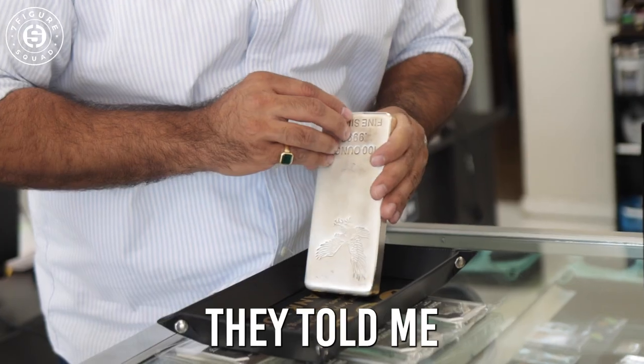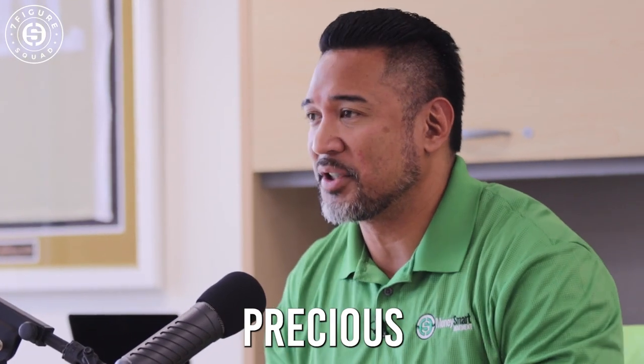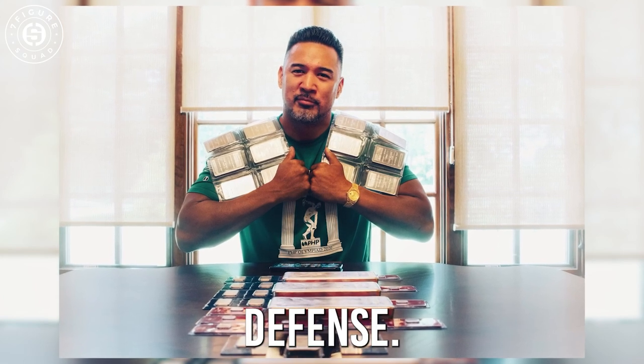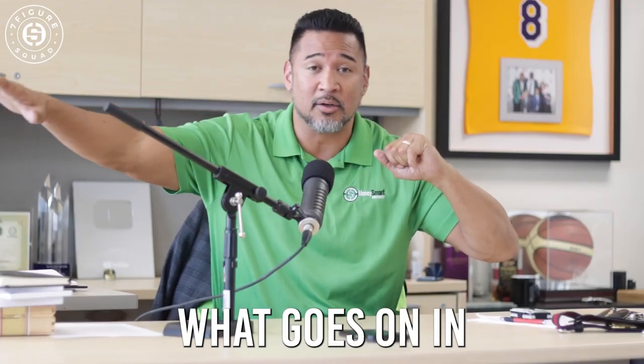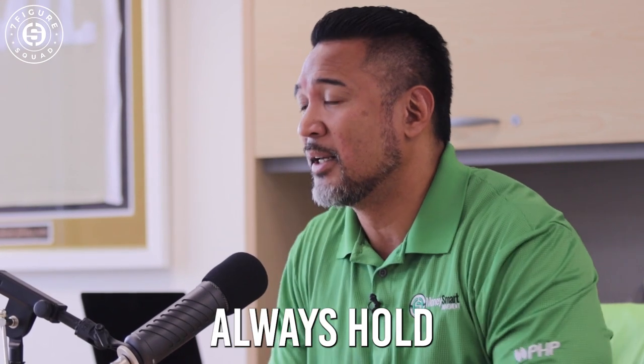I'm big into precious metals — he told me that you are too. I love stocking precious metals, gold and silver. In my opinion, it's called financial defense. No matter what happens in the marketplace — stock market, cryptocurrency, real estate — precious metals always seem to hold their value.